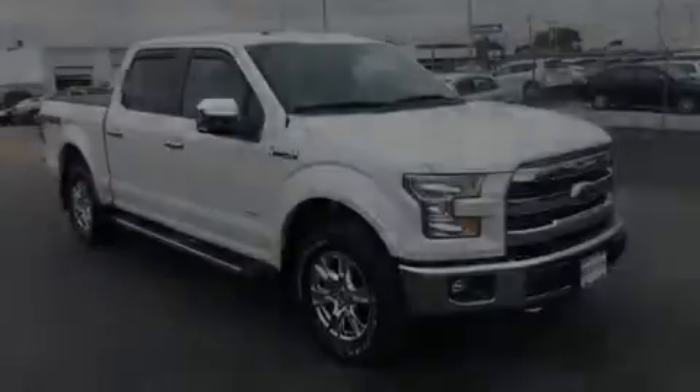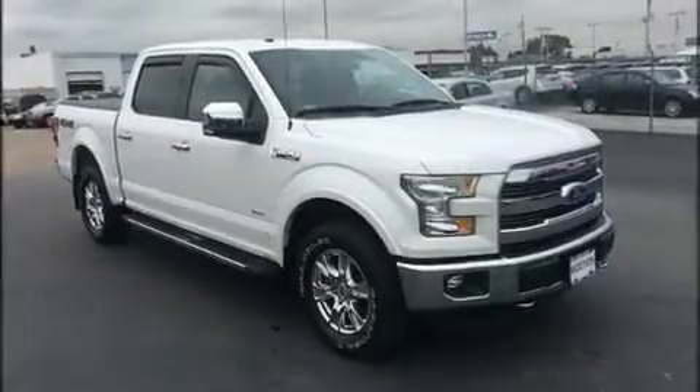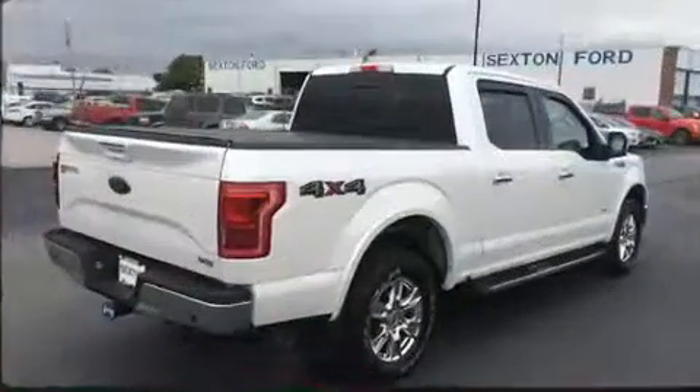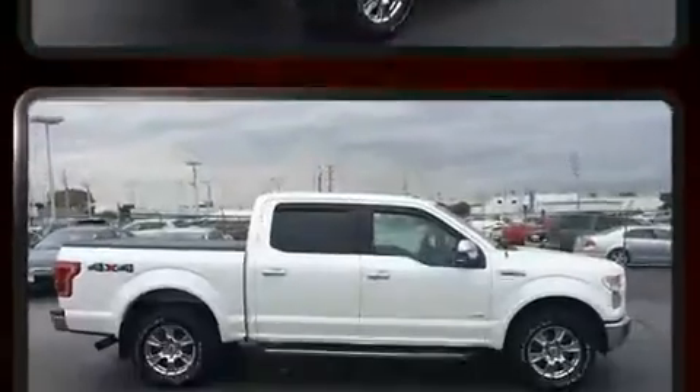Sensibility and practicality define the 2015 Ford F-150. With fewer than 50,000 miles on the odometer, you can be confident that this pre-owned vehicle will provide you reliable transportation.